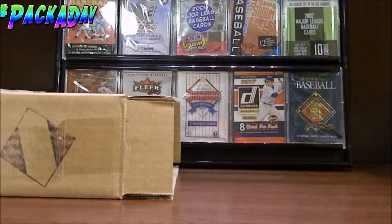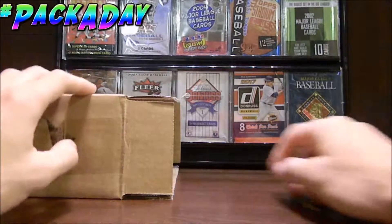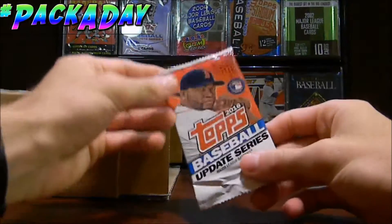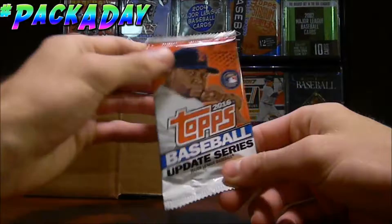Hello ladies and welcome to the Pack-A-Day series where we open up one random pack of baseball cards each day. Let's go ahead and get started by opening up this box and see which pack of cards we can get. Mix them up, see which one this is. This is a 2016 Topps Baseball Update Series. That's pretty cool.